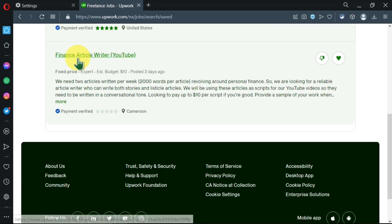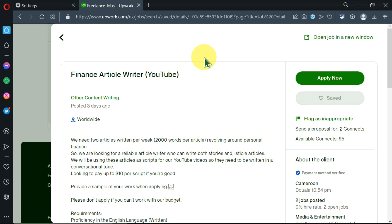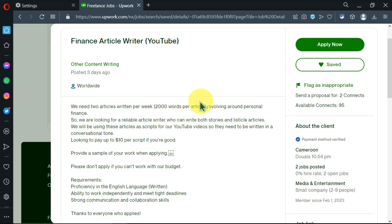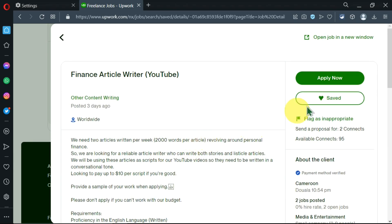Here in saved jobs are all the jobs we've gone through where we feel we stand a chance of being hired and match the required skills. You can browse through them, and when you find one you want to apply to, go ahead. Here's a job description we liked earlier, posted three days ago by someone from Cameroon with verified payment. Let's click on it to see more information, then click 'Apply Now.'